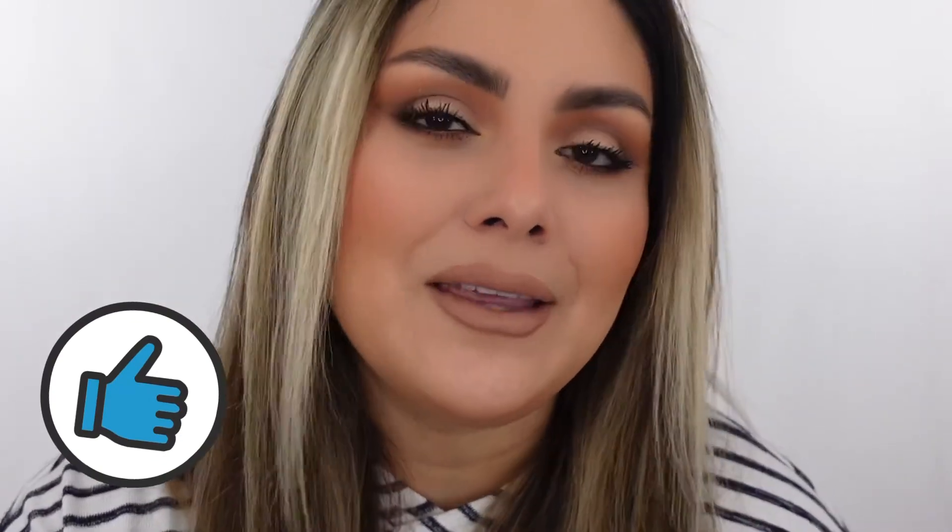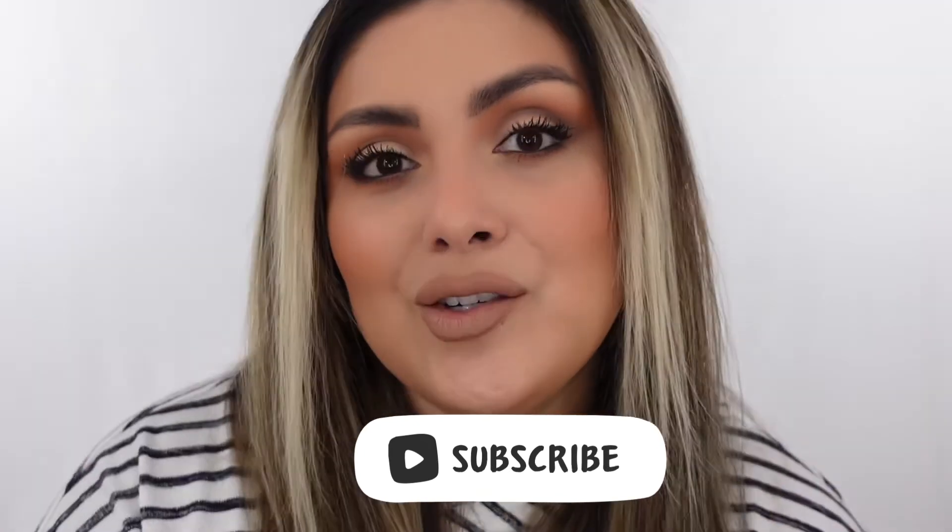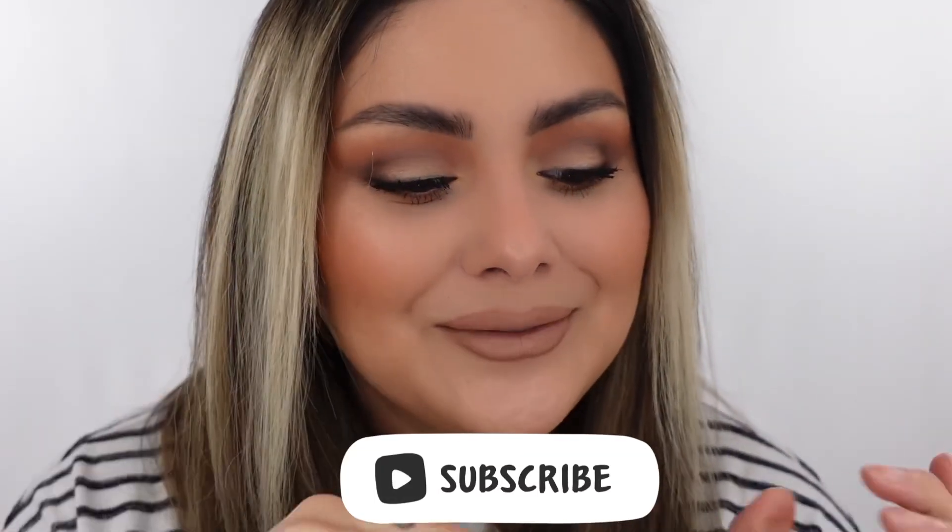Thank you so much for being here. I would love it if you gave this video a big thumbs up — it really helps me in the algorithm and brings fresh eyes to my channel. If you haven't already, join my small YouTube family by clicking the subscribe button, and don't forget to hit the notification bell so you actually get alerted when I upload. I'll see you in the next video, bye!